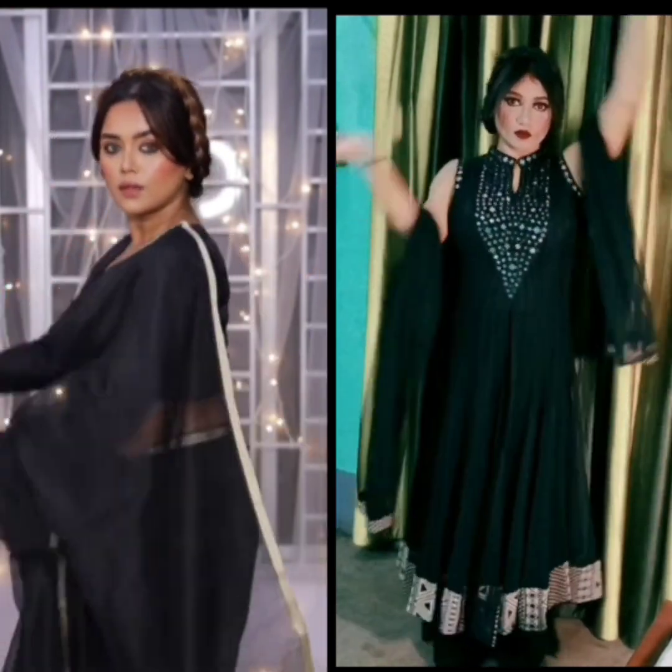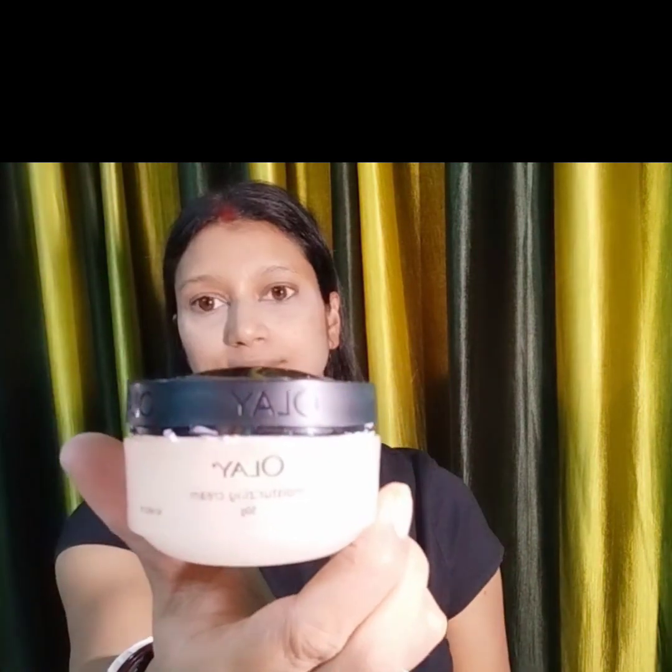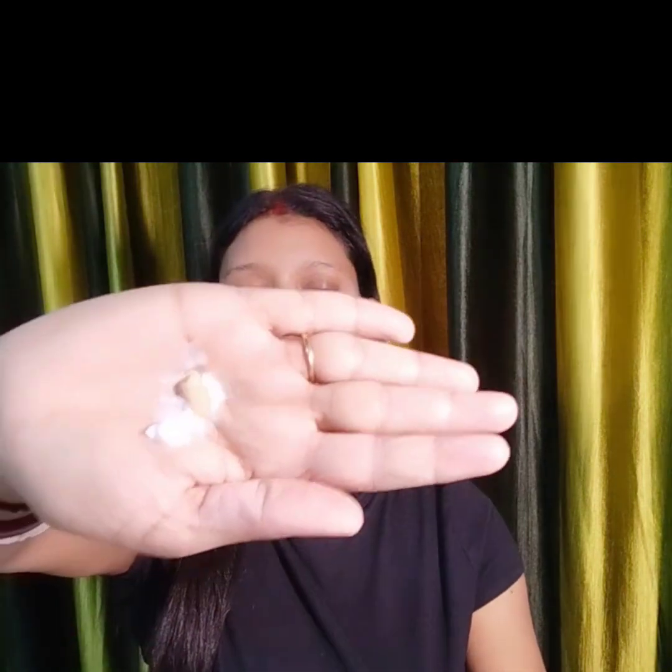So I have a refresh before I start. First, I am going to take this Ole moisturizing cream, and with it I will use my full coverage foundation because it gives very good coverage.